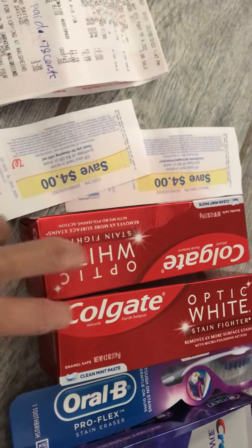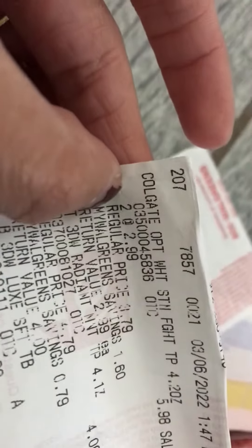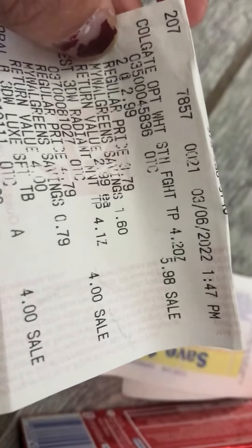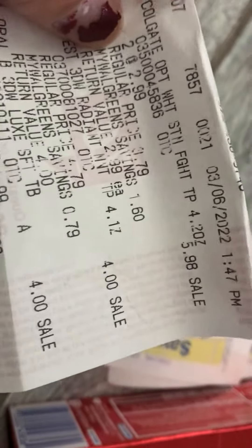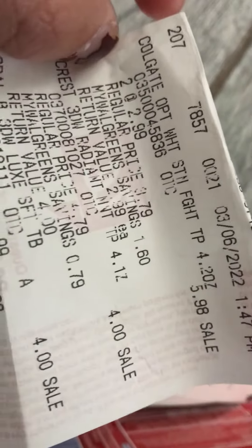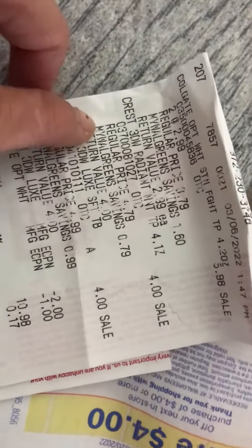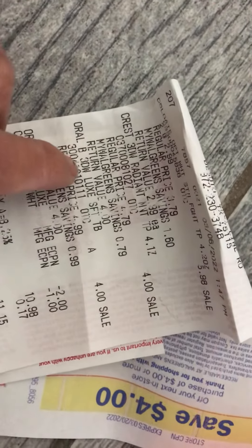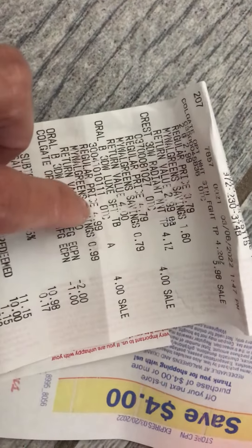I picked up two of them. This one is two dollars and 99 cents — see, two dollars and 99 cents. The regular price is $5.98 but they are on sale. Then there's also the Crest — four dollars on sale, regular price four dollars and 79 cents.